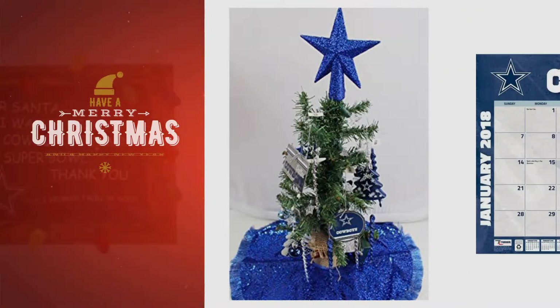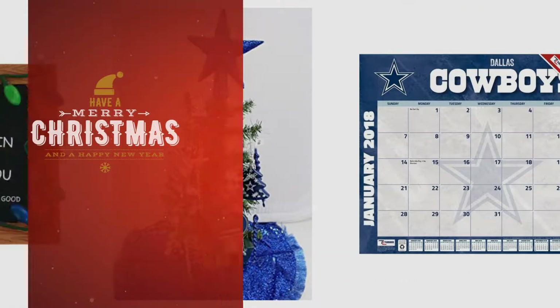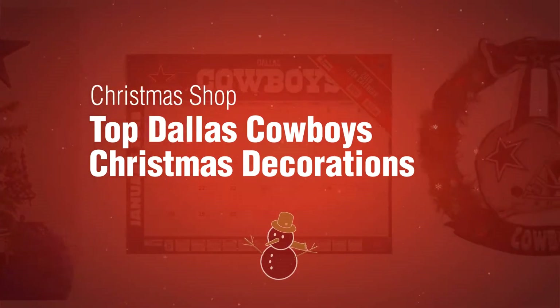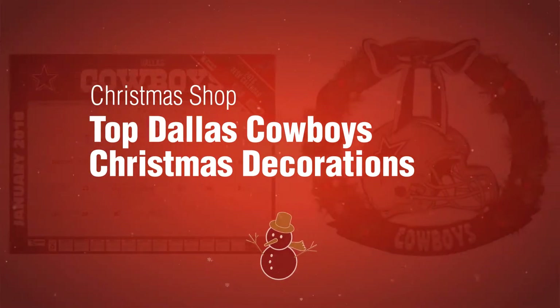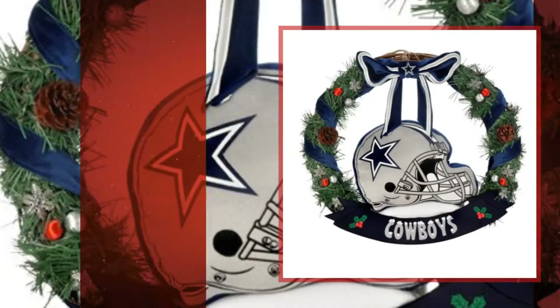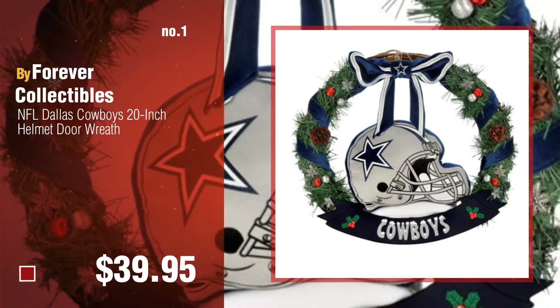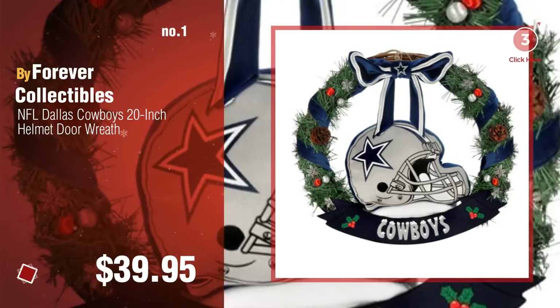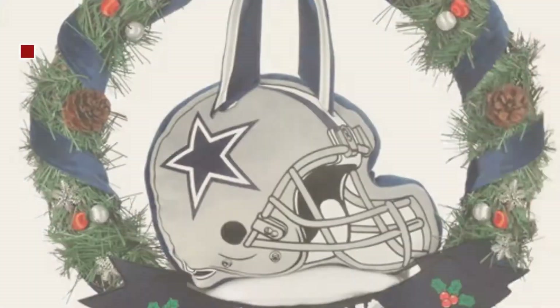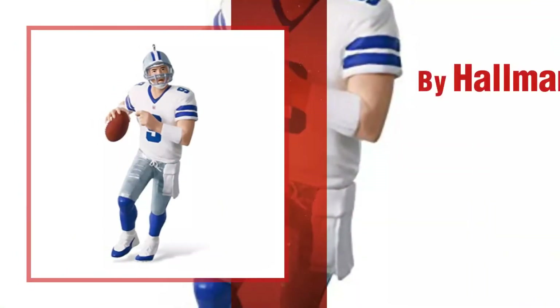If you're looking for Christmas decoration ideas, here's a collection you've got to see: the Christmas shop top Dallas Cowboys Christmas decorations. Number one by Forever Collectibles. Number two by Hallmark.